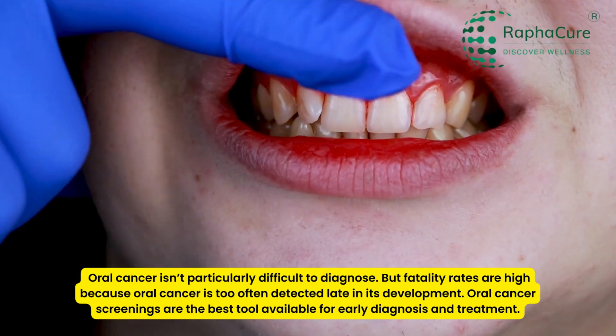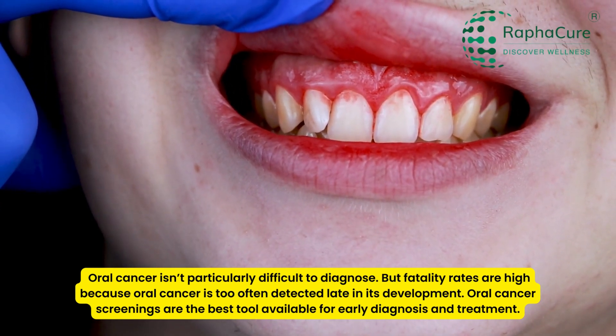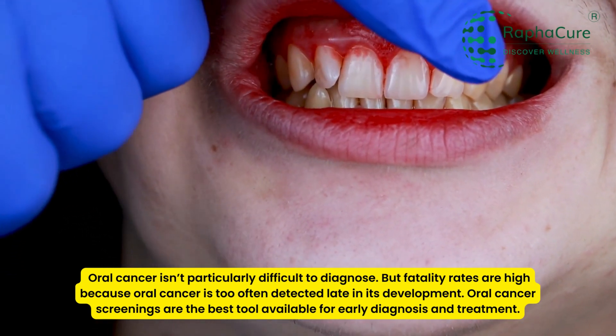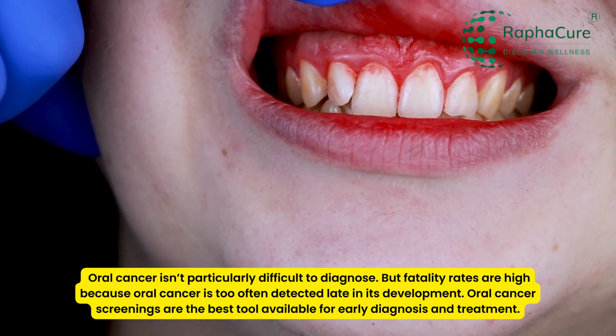Oral cancer isn't particularly difficult to diagnose, but fatality rates are high because oral cancer is too often detected late in its development. Oral cancer screenings are the best tool available for early diagnosis and treatment.